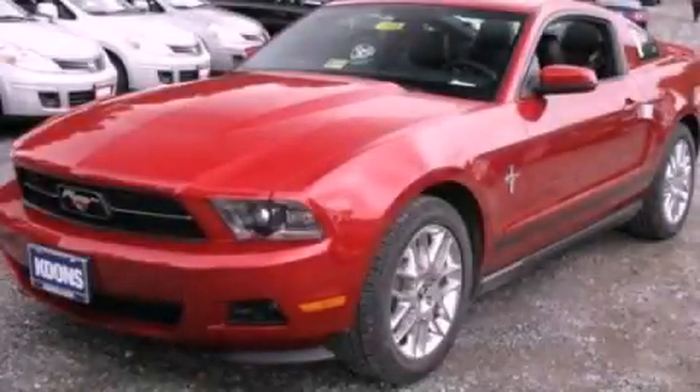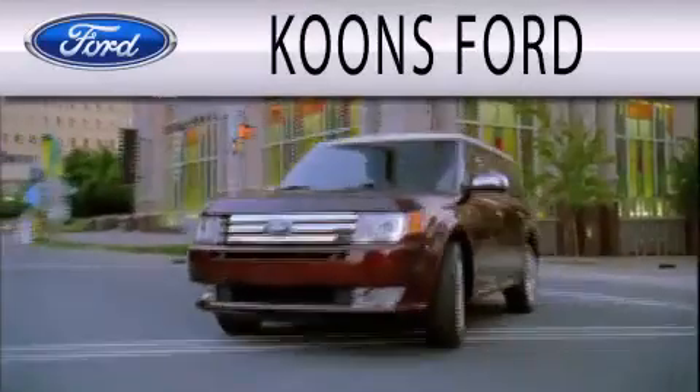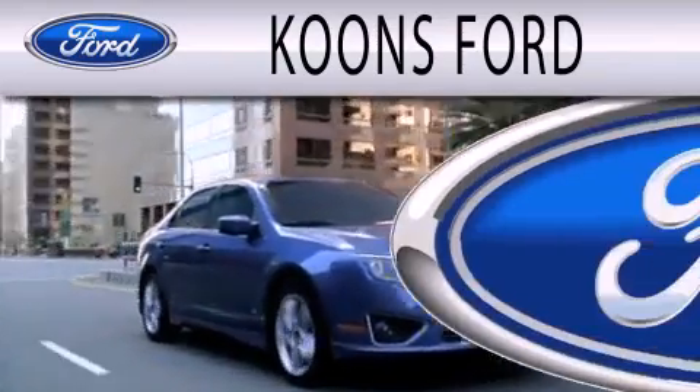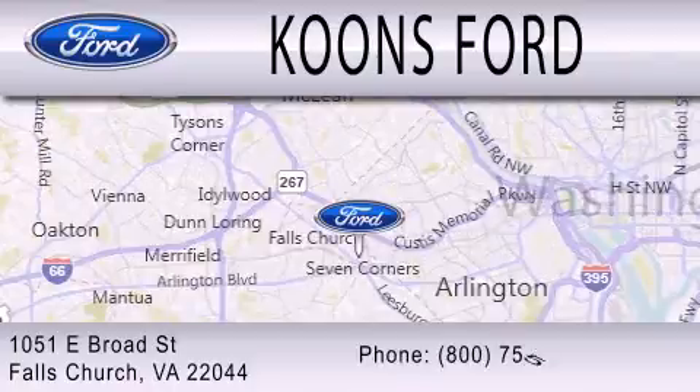We invite you to contact us today to learn more about this vehicle. Coons Ford is dedicated to doing everything possible to ensure that the experience you have selecting your next vehicle is as pleasant as possible. We're located at 1051 East Broad Street in Falls Church.